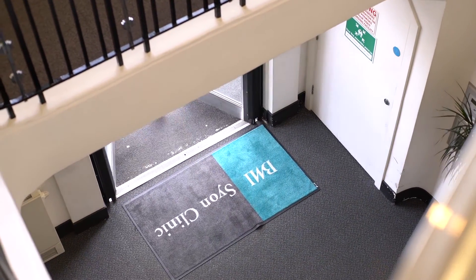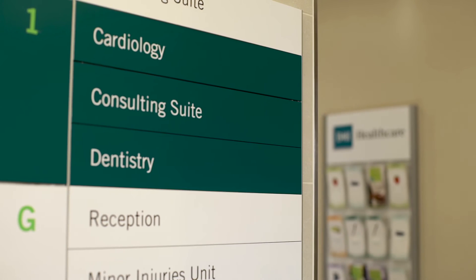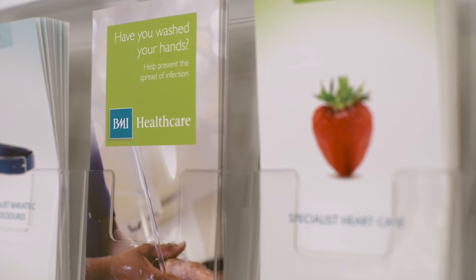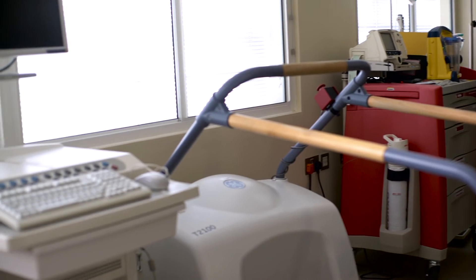To cite one particular example where BMI was a finalist for an IT Innovation Award, IIB has facilitated the introduction of our cloud-based SaaS oncology software, driving forward BMI's business strategy in cancer services. It has led to an increase in revenues, as well as enhancing patient safety and the patient experience.